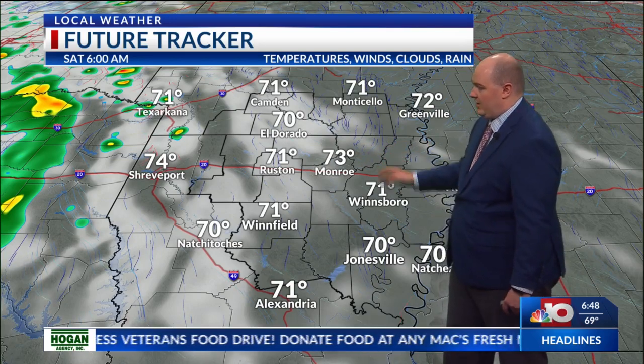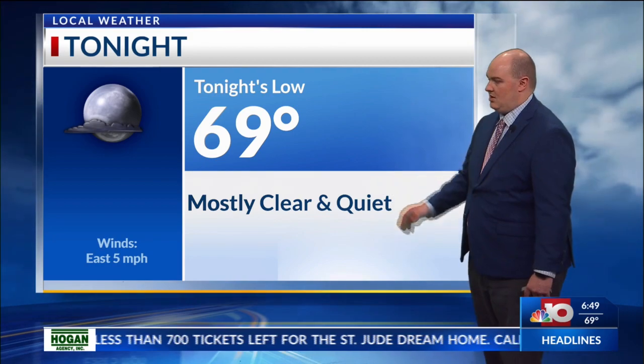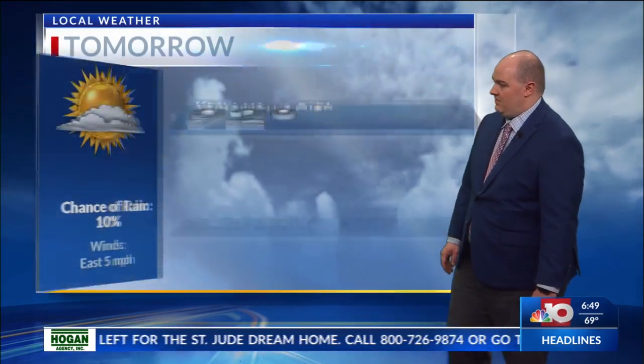But honestly, we're not expecting a whole lot from the rainfall as we go into tomorrow, but rain chances will increase as we head into this weekend. Expecting a high of 91 degrees here in Monroe. Rain chances around 10%, be partly cloudy this afternoon. Tonight will be mostly clear and quiet with a low of about 69. Winds will stay calm, mainly out of the east.